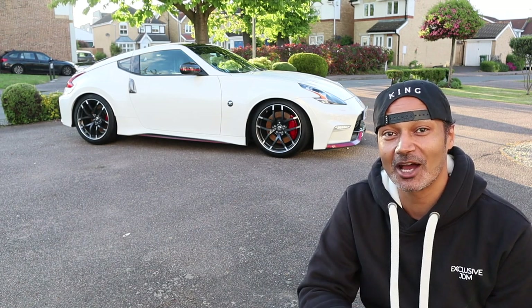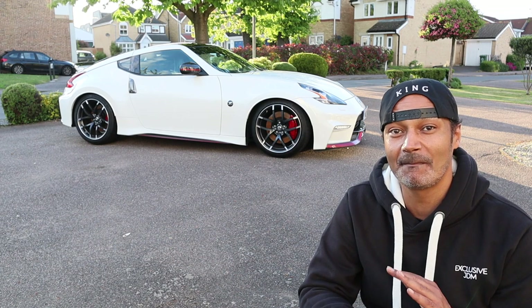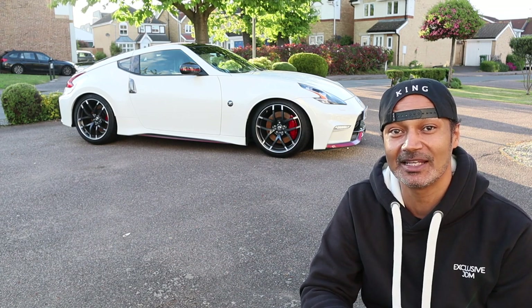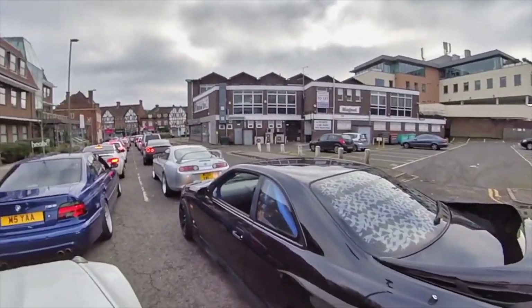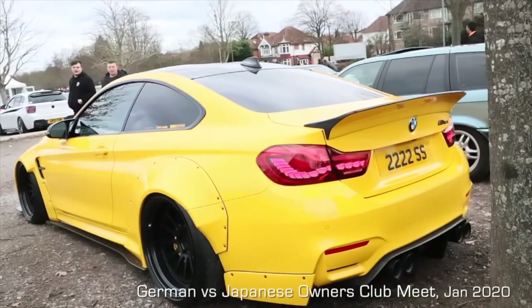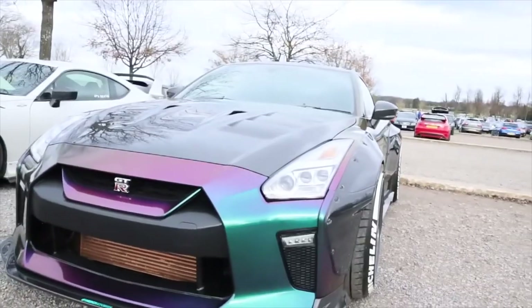Today we're going back to my first time at the German versus Japanese car meet — an absolutely incredible car meet with some of the best examples of German and Japanese modified cars. If you've been following the channel for a while, you'll have seen the German versus Japanese car meet featured on an earlier video. That was their first meet of this year and it was the biggest one they'd ever had, with over 2,000 cars.